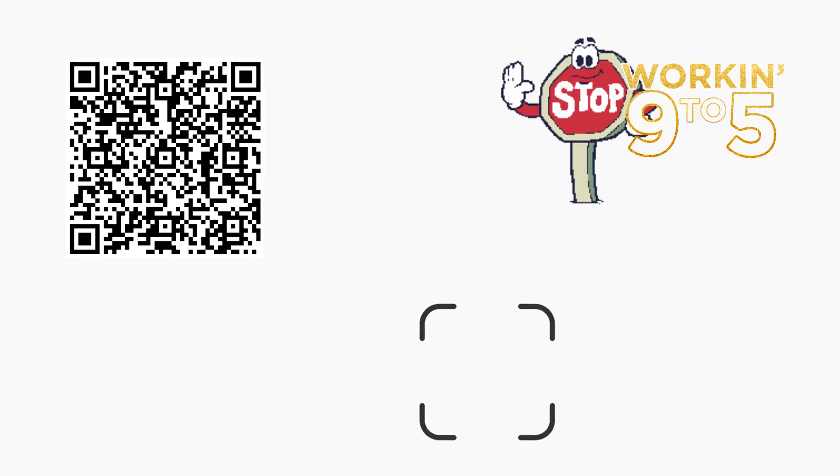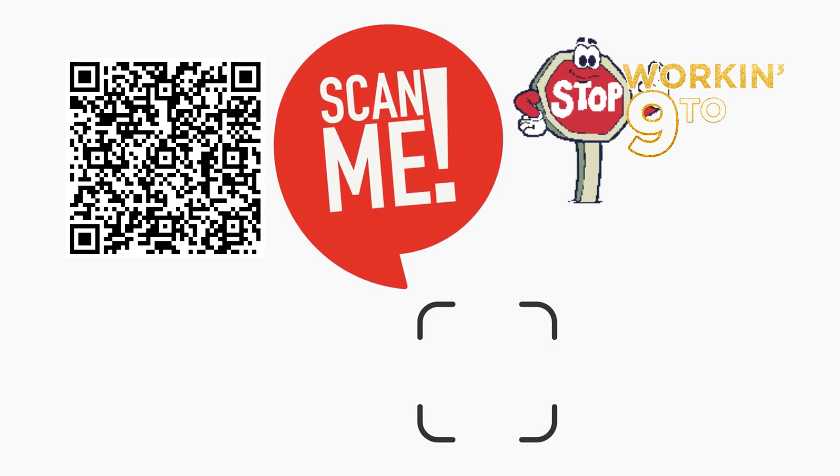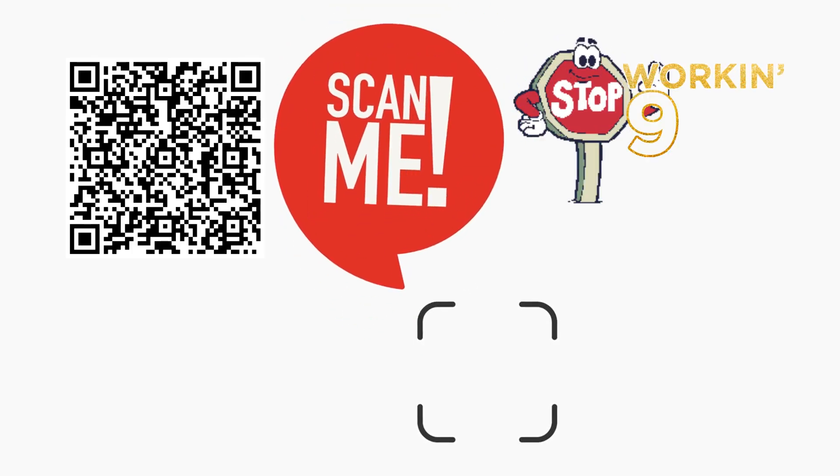If you are planning on getting away from your 9-to-5 job, scan the QR code on the screen or click the link in the description to get your LLC Beginner's Guide today.